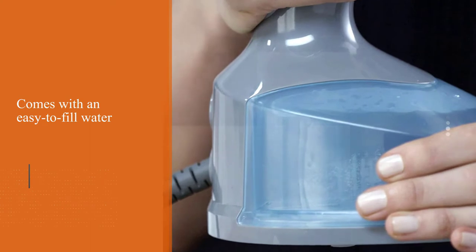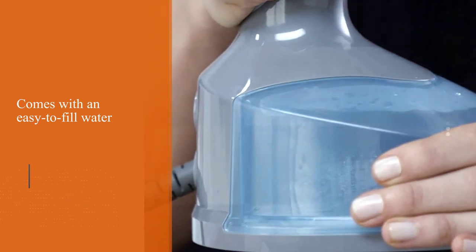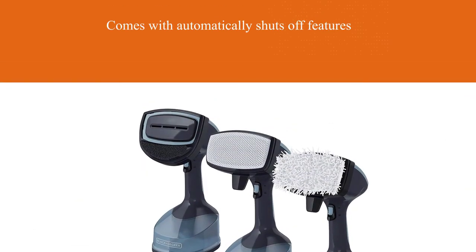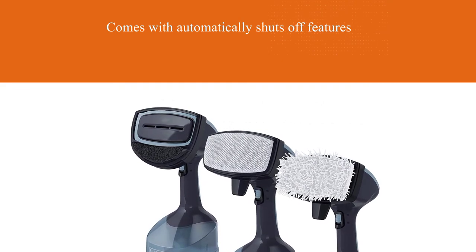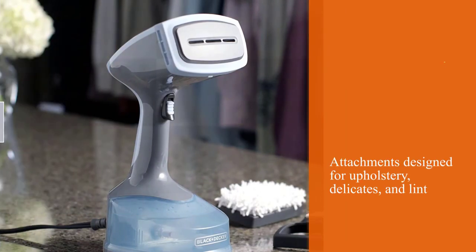It automatically shuts off, so safety won't be a concern. Like others, this model comes with attachments designed for upholstery, delicate fabrics, and lint removal. We also found the ability to lock it into continuous steam mode very useful.